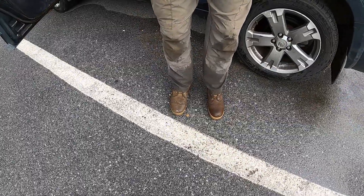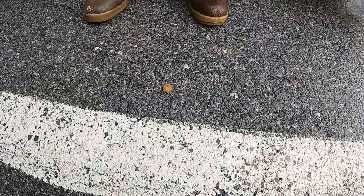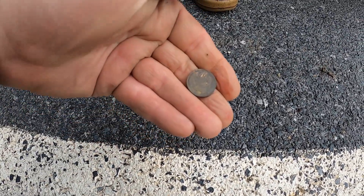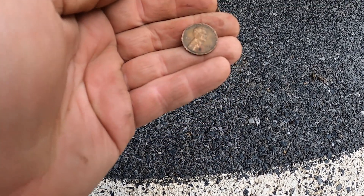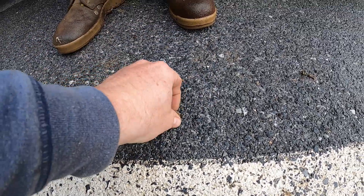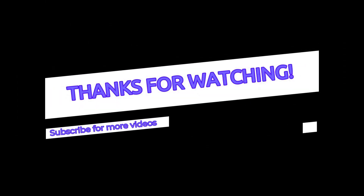Beau looks down and says, I think there's a wheat penny on the ground — this is no joke. It's a wheat penny in the parking lot here. It was this way when we found it — you can tell it's been out here a while. It's a 1941 just laying here on the ground. He's a magnet for the finds, guys. All right, let's get out of here.